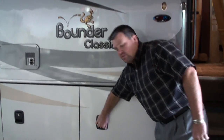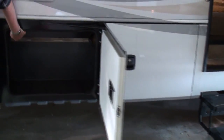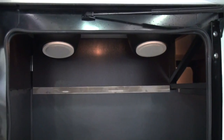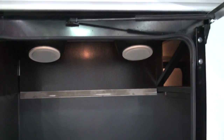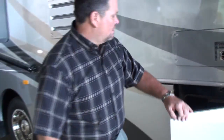It has side swing baggage doors with outside entertainment hookup, which is going to have dual speakers. It's going to have a 110 outlet, 12 volt, and your cable satellite hookup also. Rotor cast baggage tray with pass-through storage in most areas on this 36R.